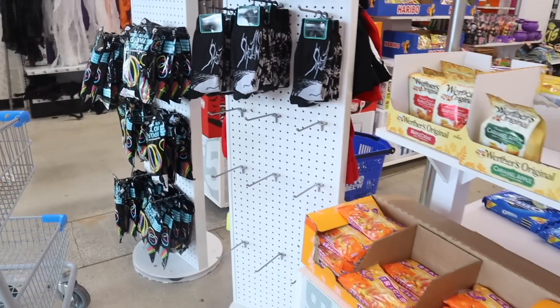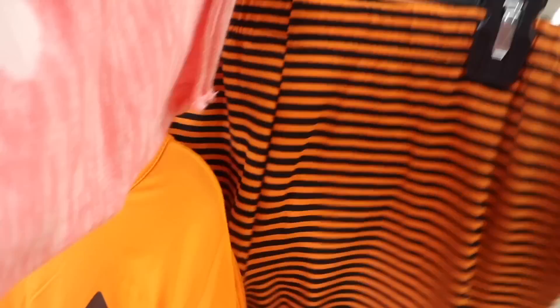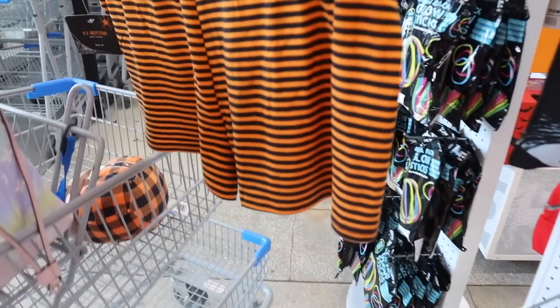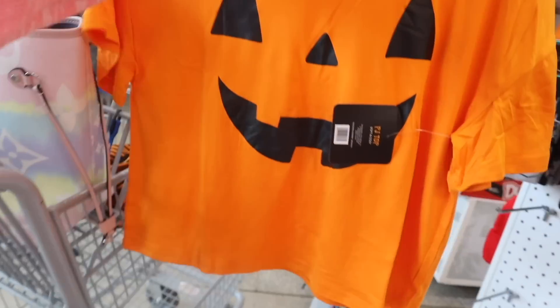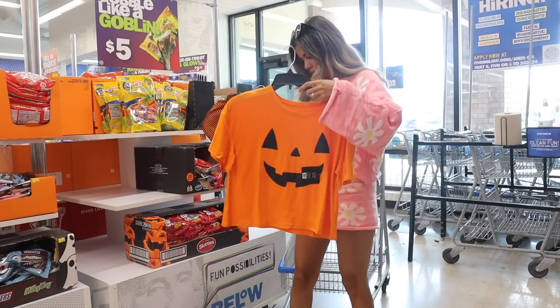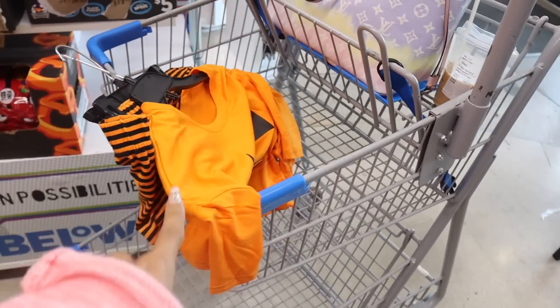They have really cute pajamas. If you live in Florida, definitely size up — they have size large right here, this one is medium. I can't believe I found shorts to go with the top. These two are definitely going to fit me, they're so adorable. Keep in mind these do shrink a little bit in the dryer.